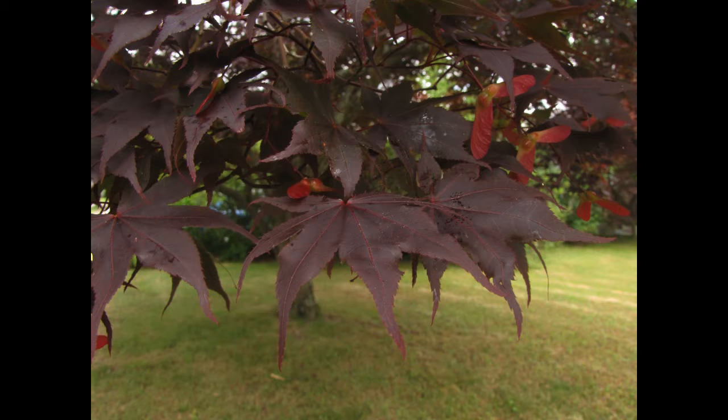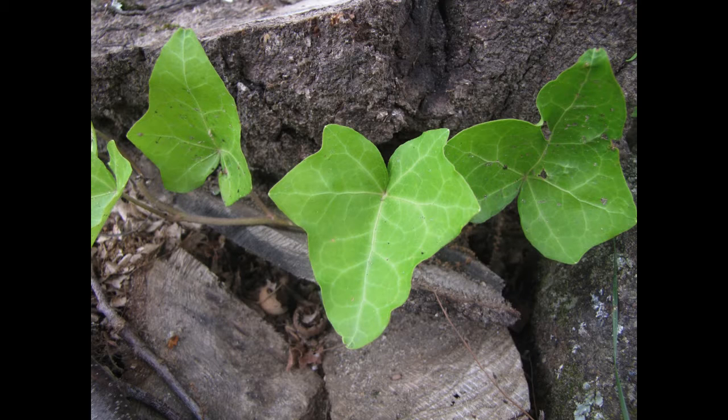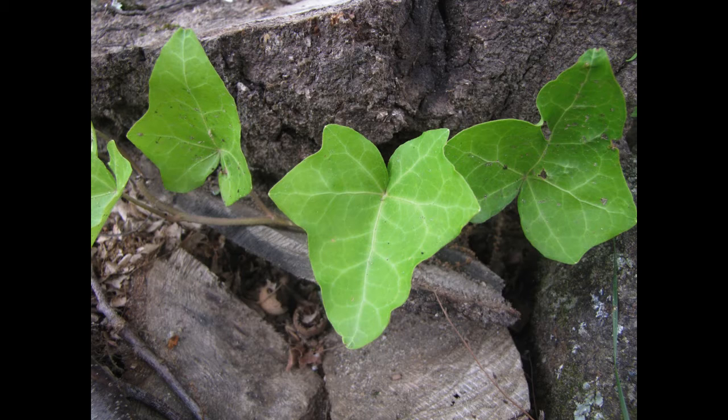First we have some different shaped leaves. I found some helicopter leaves and these kind of five-pointed leaves. We also found some pine cones growing, just starting.